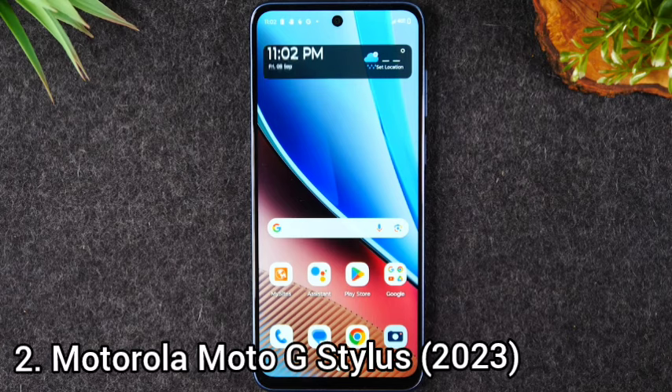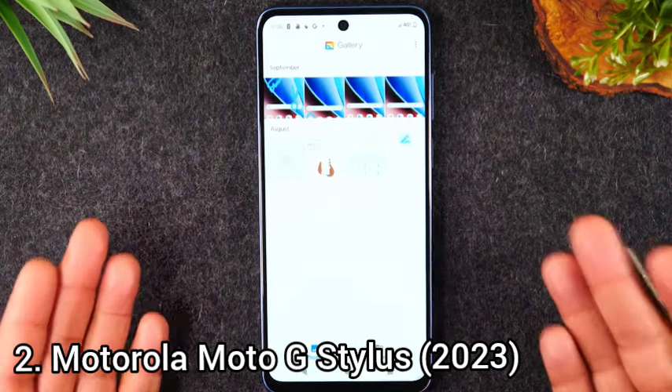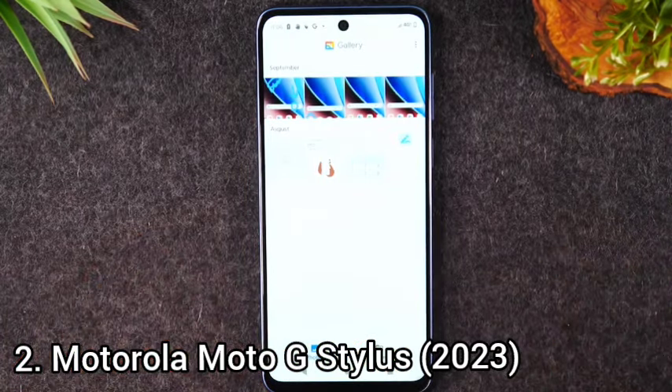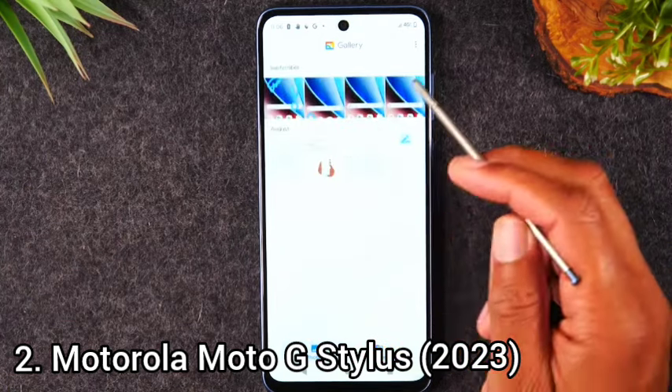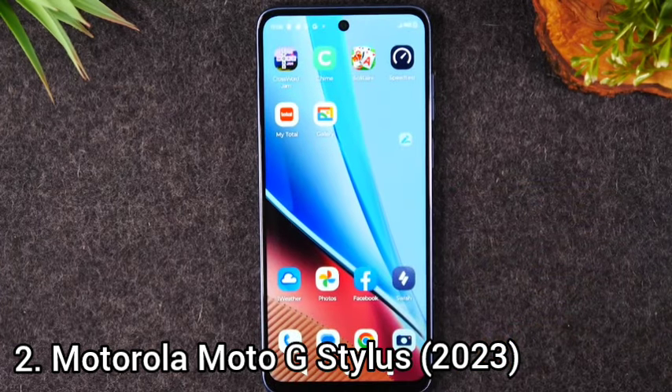Number 2: Motorola Moto G Stylus. Motorola's 2023 Moto G Stylus 5G is a rare phone with a pen-like stylus that delivers a pleasing screen, commendable battery life, and good enough performance at a reasonable price. The device features a large, vibrant screen, competitive battery life, and a stylus for doodling and note-taking.